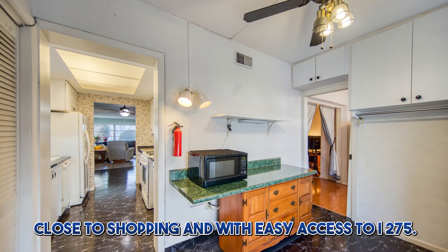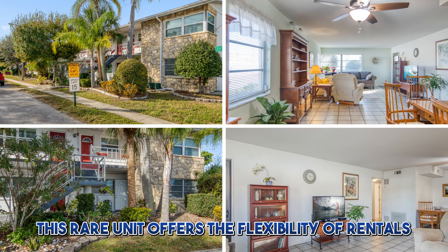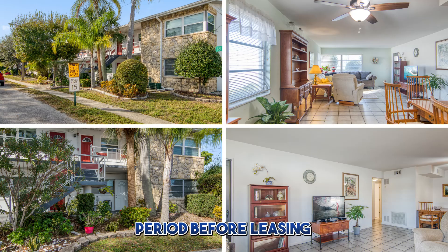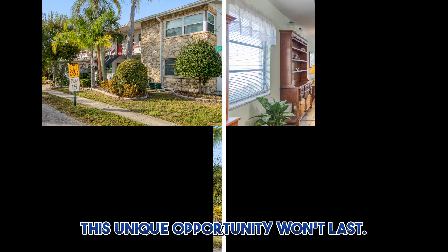Close to shopping and with easy access to I-275, this rare unit offers the flexibility of rentals without a required ownership period before leasing. Act now to secure a private showing — this unique opportunity won't last.